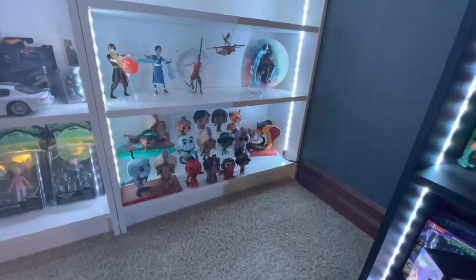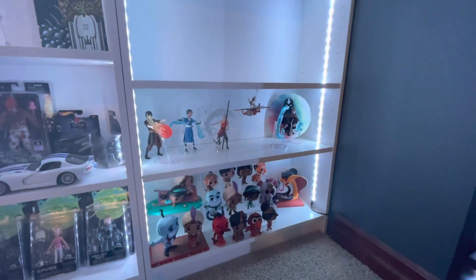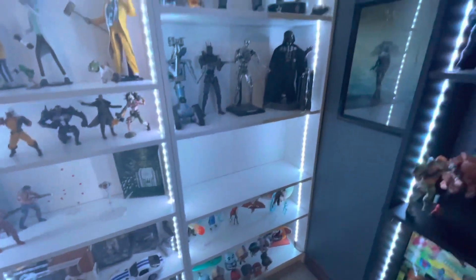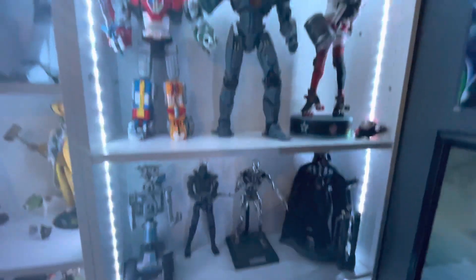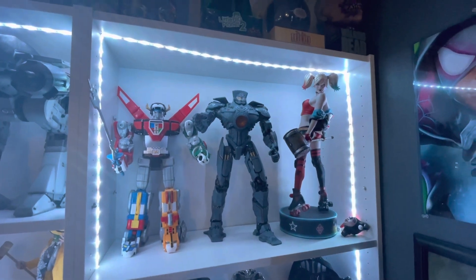Over here we got my Aladdin representation in Funko Pops. Some Avatar stuff. Blank shelf, because I was rearranging, like I said. Just opened up my Darth Vader — some of you have seen that. And then some bigger statues and figures up there.